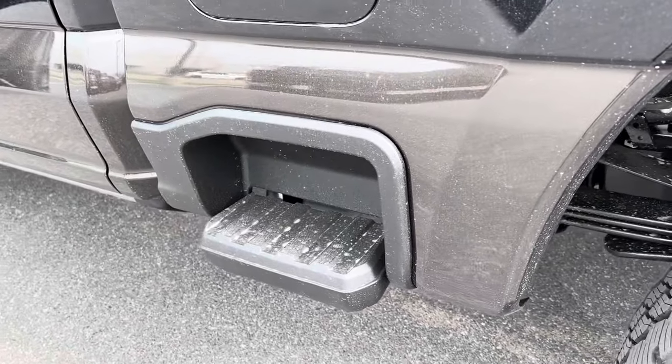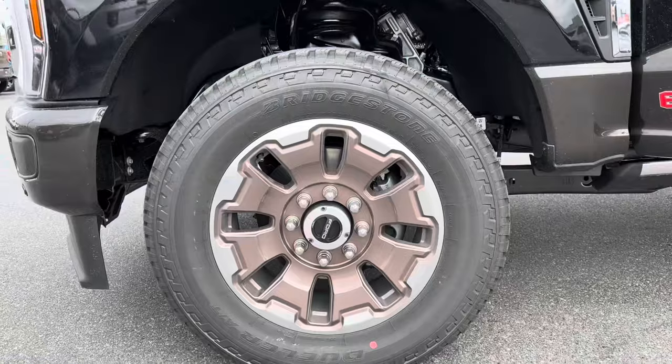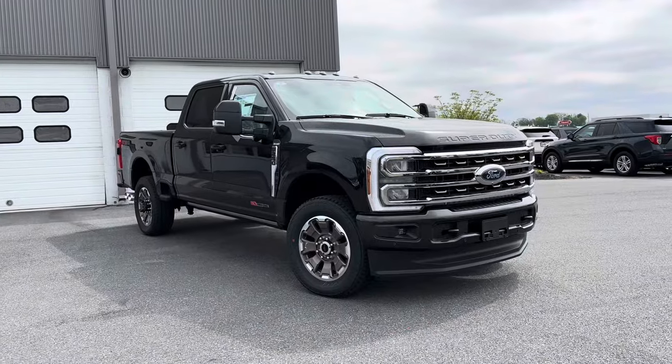We'd love to show you all of these features and a whole lot more that the F-250 King Ranch has to offer, as well as all the other benefits you receive when picking up your next vehicle from Chapman. Thank you so much.